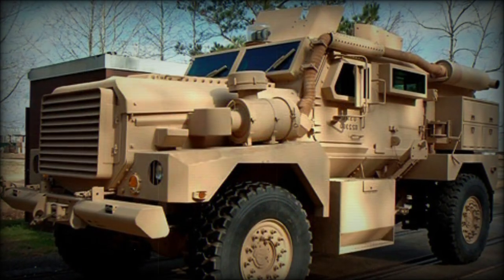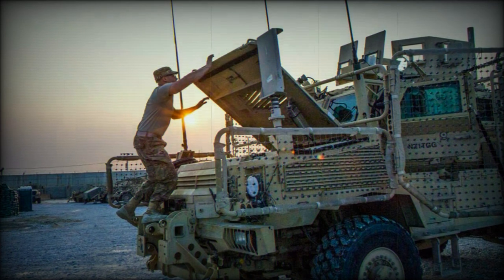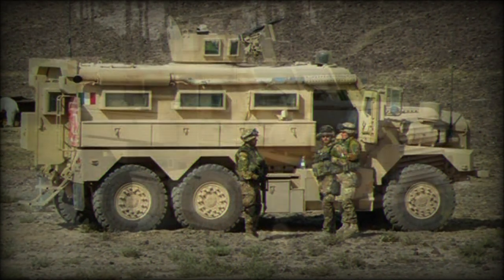Range of the Cougar is listed at 420 miles with a top speed of 55 miles per hour. Fording is possible up to 39 inches at a 40-degree approach angle. A top-mounted hatch is standard, as are heating, air conditioning, an automatic engine, and crew cabin fire extinguisher systems.